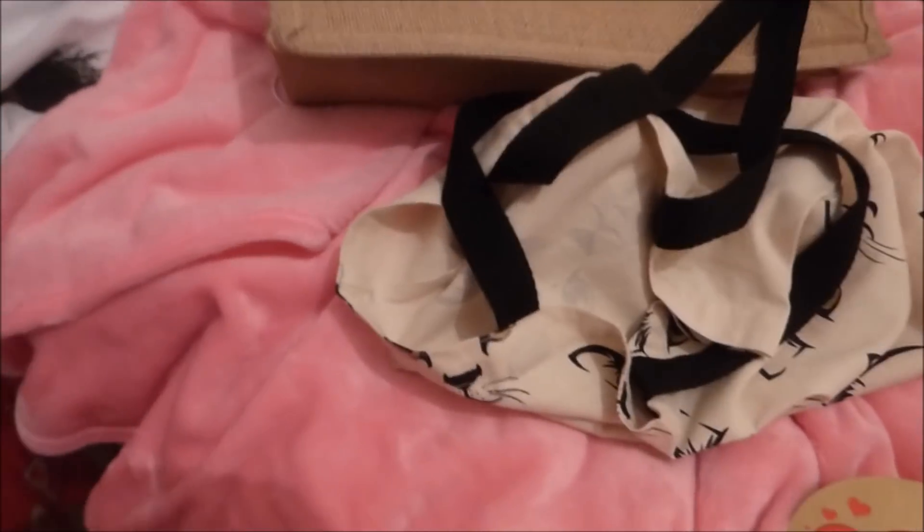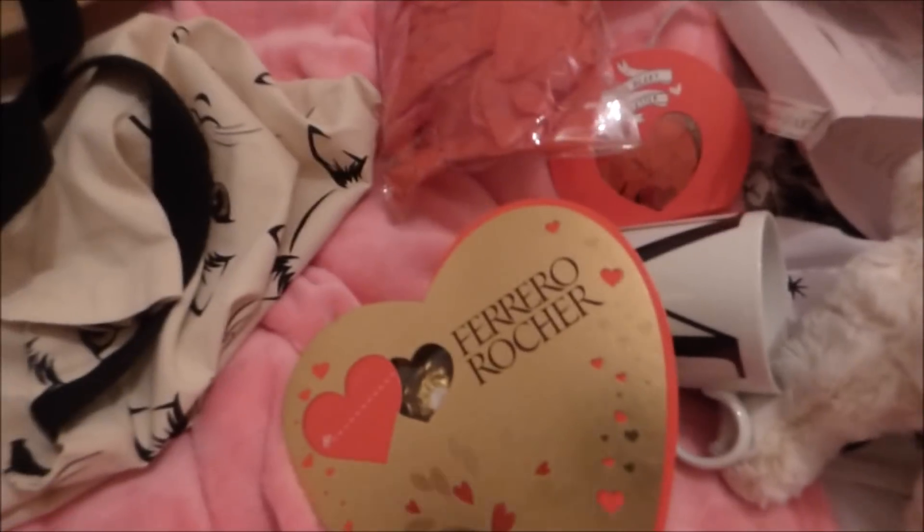I was looking for a foldable one - they had foldable ones at the pound shop but unfortunately they don't have it anymore. See you out of my haul - like and subscribe. Love you guys, see you in the next one!